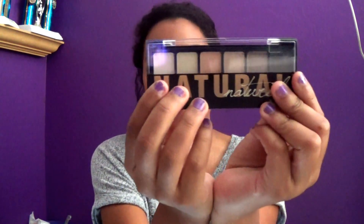Then I got this NYX natural eyeshadow palette — a tiny little palette. I'm really excited to use it because I'm absolutely obsessed with natural eyeshadow looks. I wanted a new palette since I've been using my old ones a lot. This was really cute and about eight dollars.